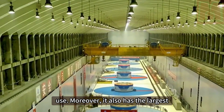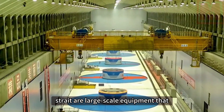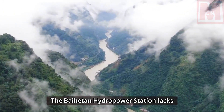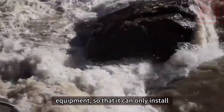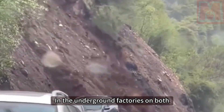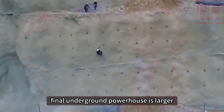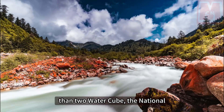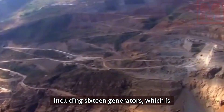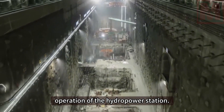Baihetan also has the largest underground factory workshop in the world. Because both sides of the strait involve large-scale equipment that is difficult to build on flat sites, the station lacked enough space to install various equipment and had to place generators and other equipment in underground factories on both sides of the strait. The total volume of the final underground powerhouse is larger than two Water Cubes — China's National Aquatic Center — and it accommodates all equipment including 16 generators, ensuring stable operation of the hydropower station.